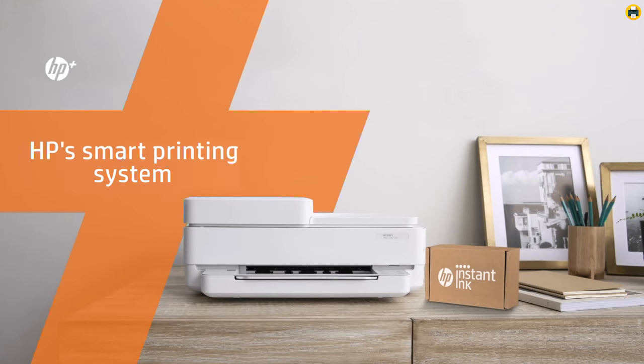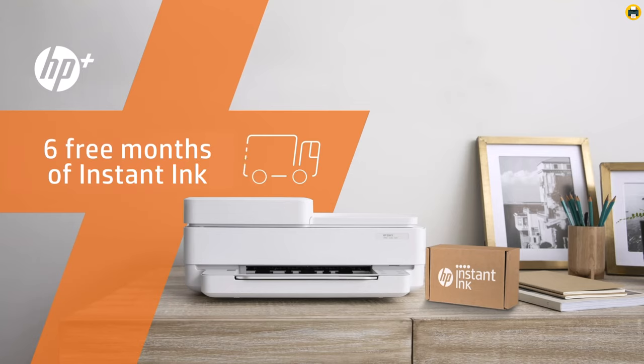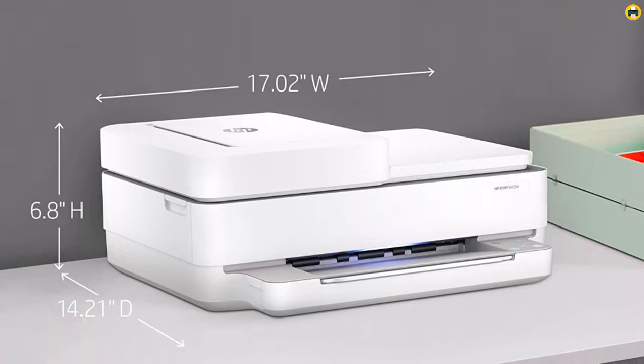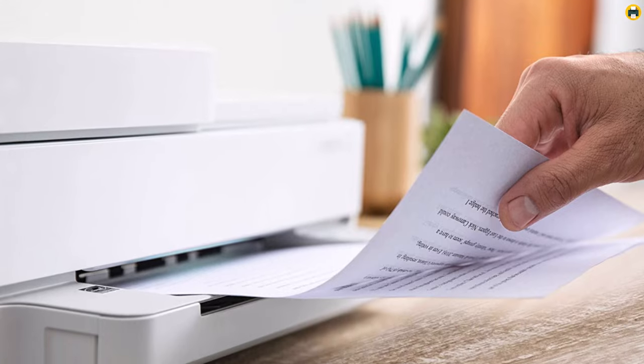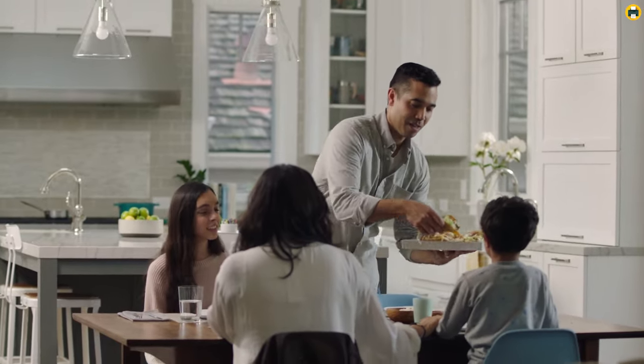An extra bonus that comes with this printer is six months of free ink with HP+. This program, a clear boon for any frequent printer user, automatically detects when your ink levels are low and sends you new cartridges, ensuring you never run out of ink mid-project. The HP ENVY 6455E's powerful performance, paired with this convenient ink program, indeed makes it one of the top contenders for the best printer in 2023.